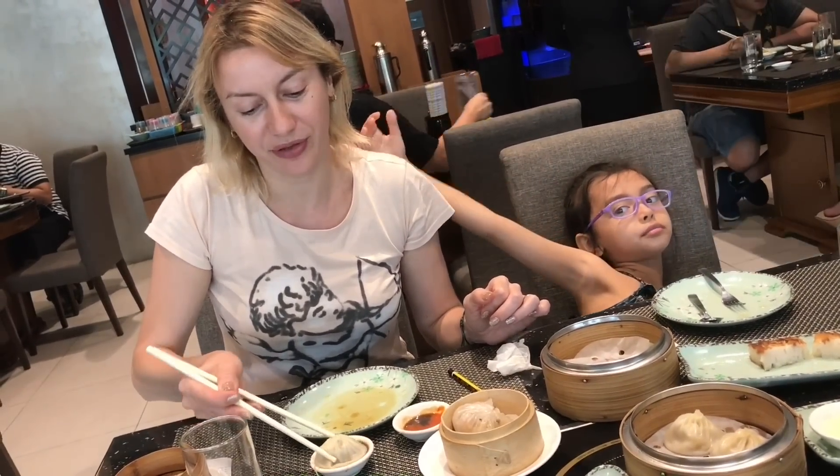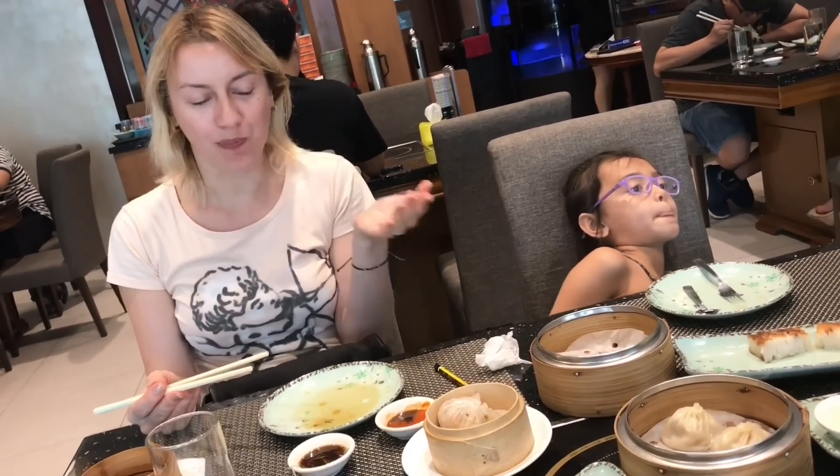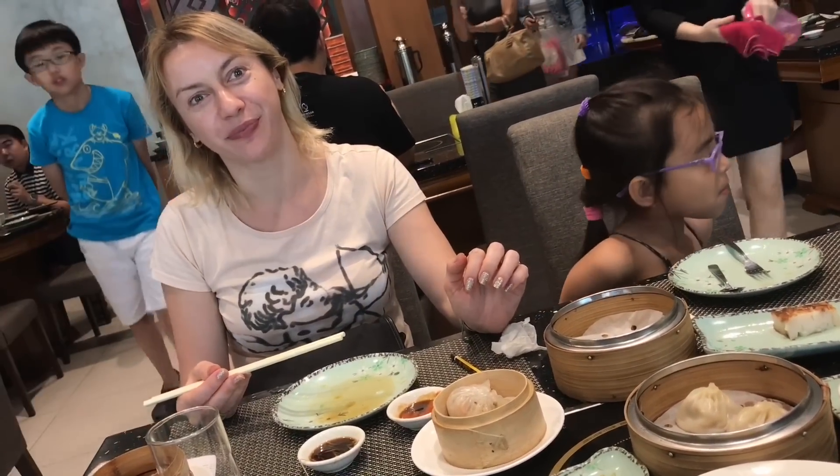Trying the siomai now. We're hoping that it is very soupy. Looks like we have a winner — best ever, best ever! Even better than before. Very sweet. Very delicate.